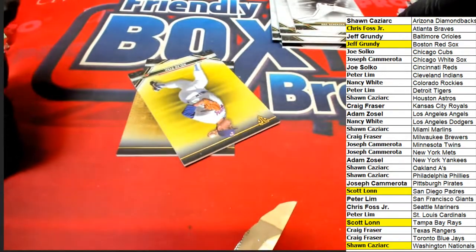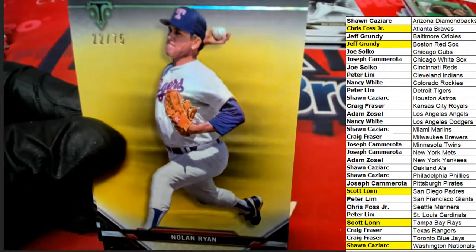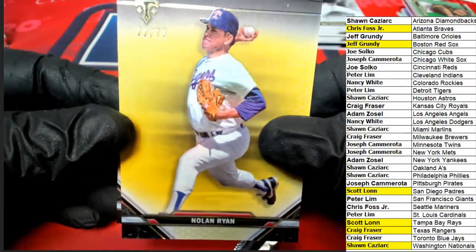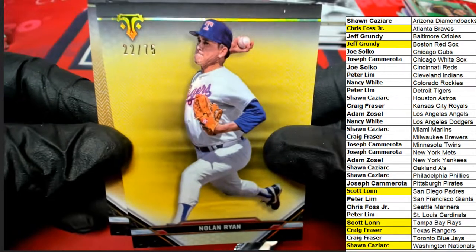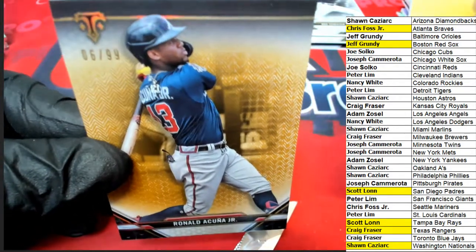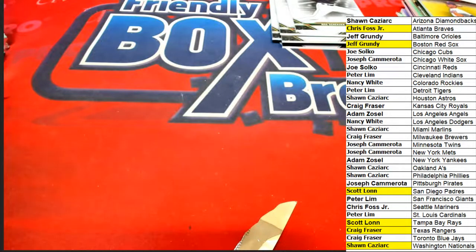We have a green parallel — a Nolan Ryan, yellow or golden, 22 of 75. That's a nice one right there — the Ryan Express. Craig, hope you enjoy the Ryan Express! And an Acuna — oh my, Chris, that just adds to it! Way to go — 6 of 99 on the Acuna. Fun stuff coming out of Triple Threads Baseball!